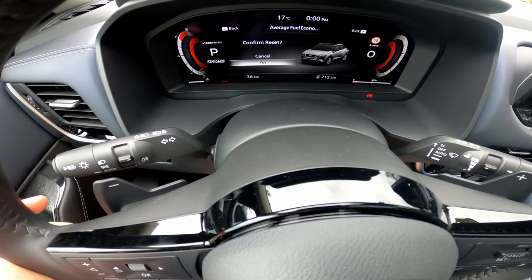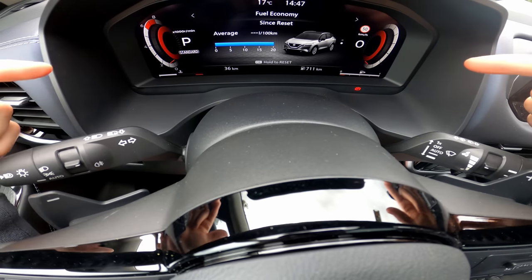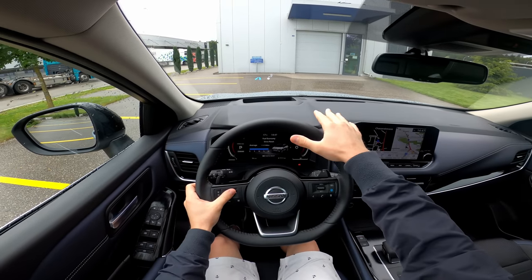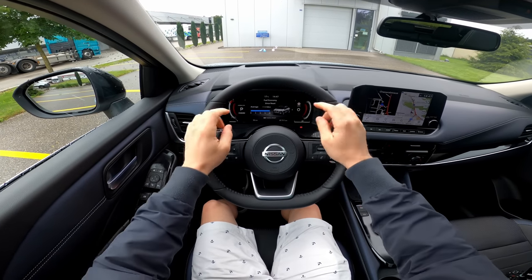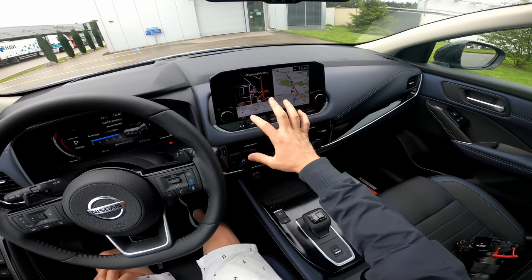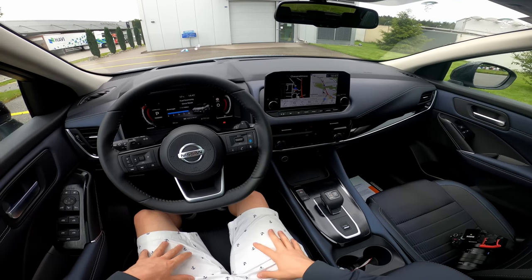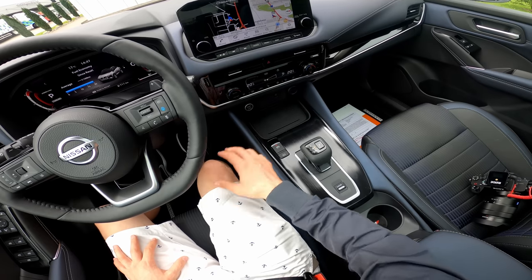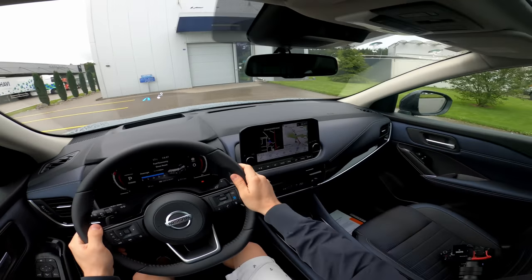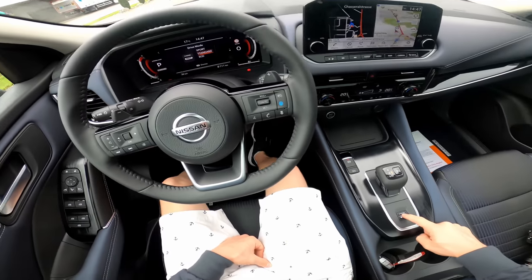Let me reset the trip computer so we can see the consumption after our drive. The multimedia system in the middle looks similar to the previous one but is much more responsive to touch. The climate controls use glossy plastic buttons that look gorgeous. The car comes with heated seats, heated steering wheel, and a heated windshield — perfect for winter. It also has an electronic handbrake with auto hold.